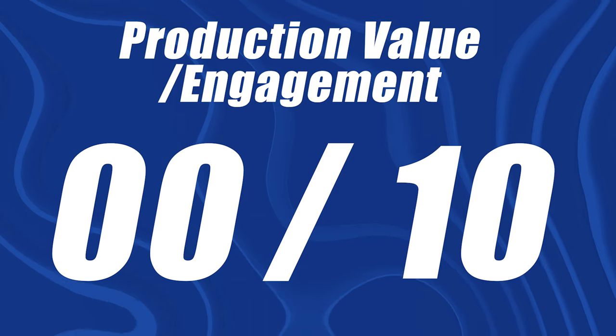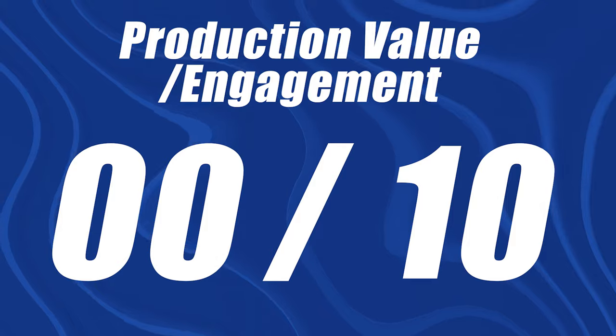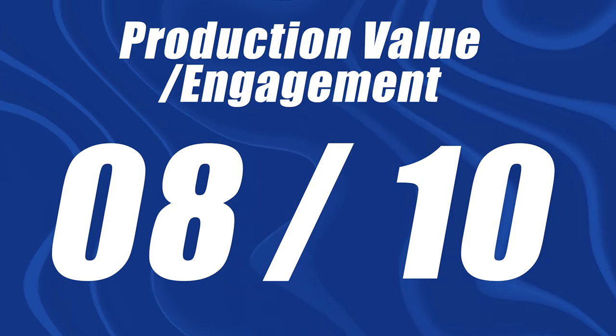This isn't one of the certificates with a massive volume of positive Reddit or YouTube comments like the Google IT Professional Certificate, but there are definitely some positive reviews out there. All six courses were ranked either 4.8 or 4.9 stars. For the production value and engagement, I'm going to give this one an 8 out of 10.